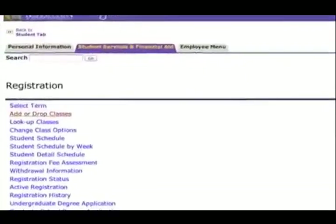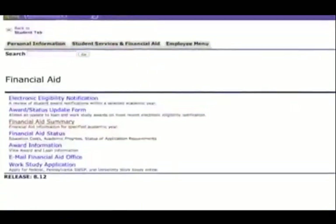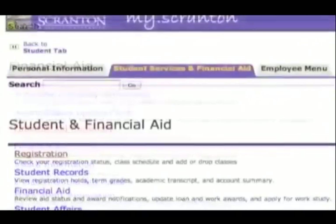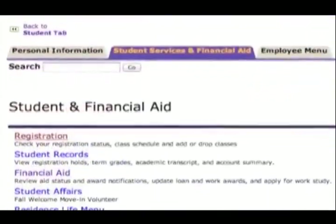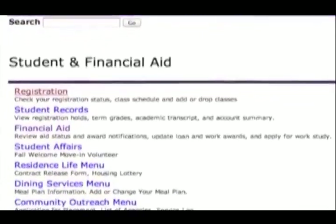Third-party parental access: a student can elect to grant access to a third party, such as a parent or guardian, to specific information such as their class schedule, grades, transcripts, and financial aid information. The student creates a separate username and password and manages the access to this information. Parents do not have access to a student's myscranton.edu account.